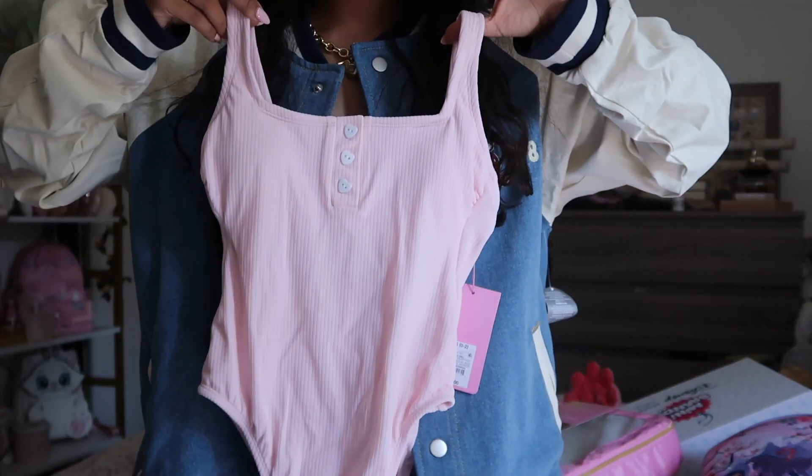I did buy a lot of things from the Stoney Clover Target collection. I'm gonna do a complete haul when everything comes in — I ordered the suitcase, duffel bags, pouches. I bought at midnight because it dropped at midnight on the Target app. I'm waiting for those to come in this week. Everything else I picked up in store today and yesterday, including the packing cubes. I also got this pink cup with a little smiley face — so cute.